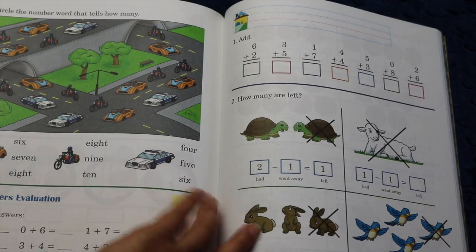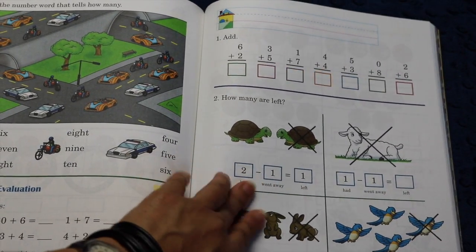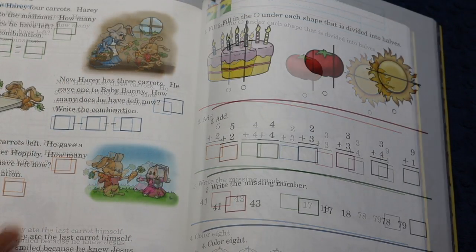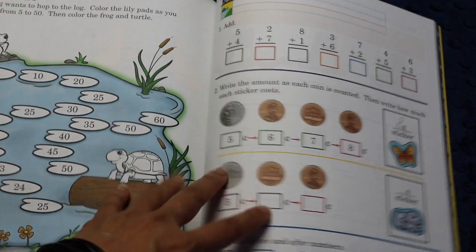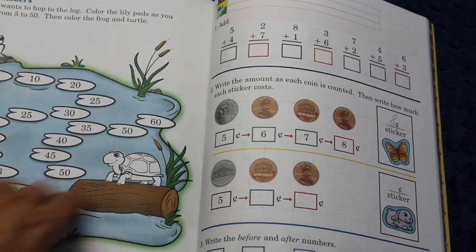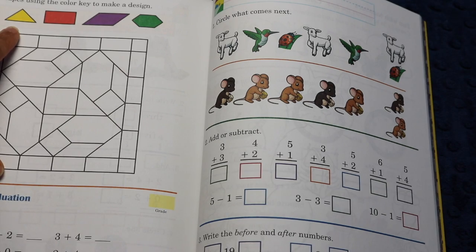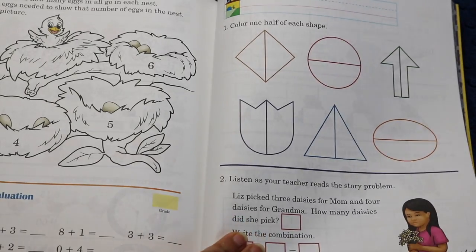They even get into simple subtraction by page 115 — 'how many went away?' — and it's very simplistic, just minus one at any given time. Then there are some simple word problems with subtraction as well. We also just passed ideas of symmetry, and here we have counting by fives, plus some color-key activities for a design — if they see a triangle shape, color it yellow; rectangle red, etc. I like the graphics in this book, and no one page is too overwhelming.